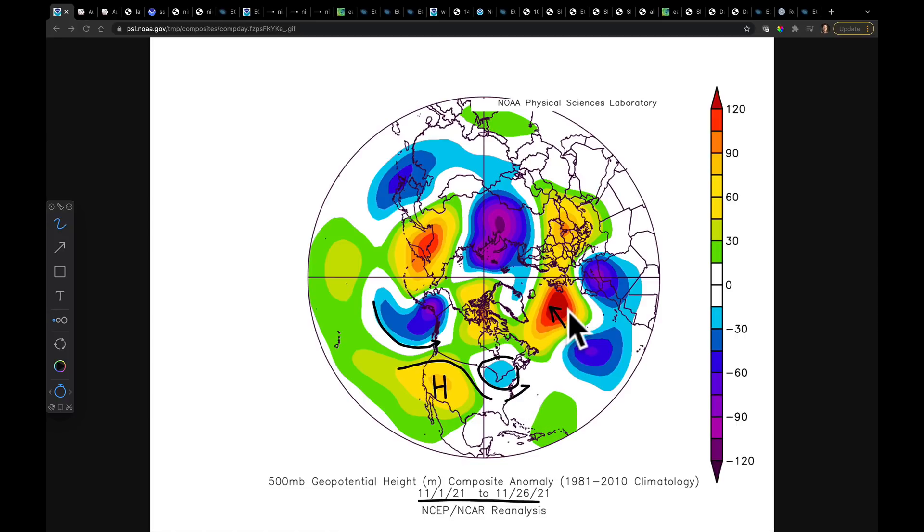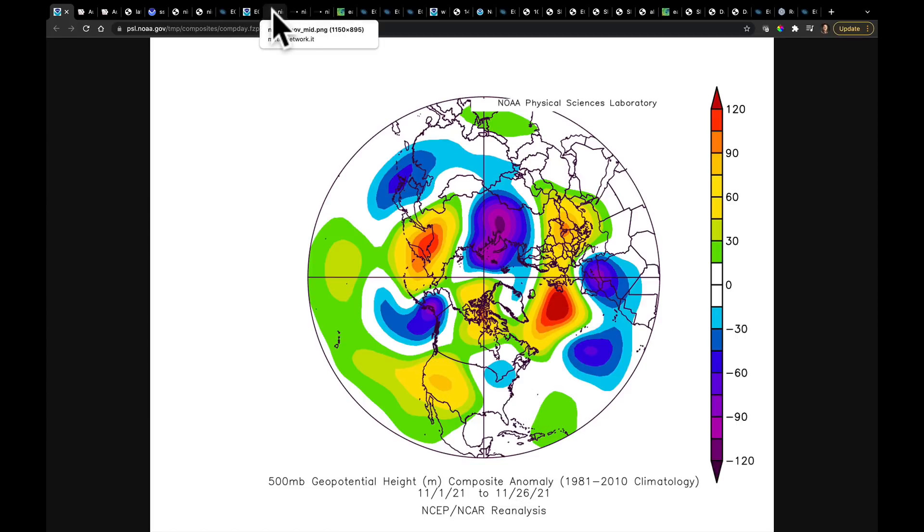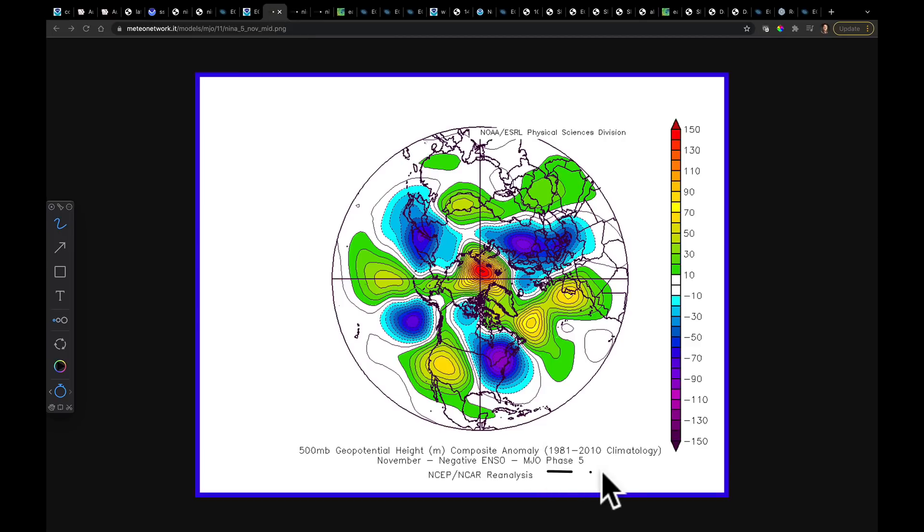We've seen deep troughs that have cut into the Gulf of Alaska and really targeted their flow into British Columbia. That flow has then run over that ridge and dove into a deeper trough anchored over the Great Lakes states, and then comes out into the Pacific to a big blocking ridge. That's the pattern we've been in — when we have the MJO in Phase 5 while there's a La Niña, that's what we get: that ridge, the deeper trough, and the big block downstream.